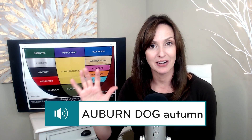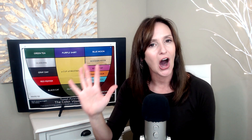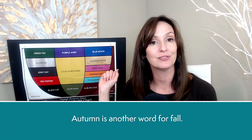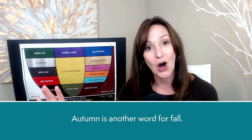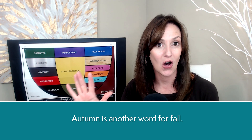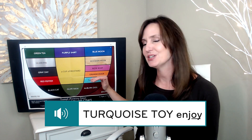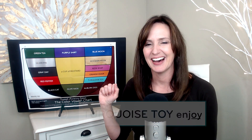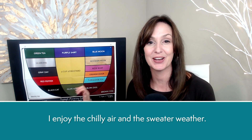Autumn, autumn. Auburn dog autumn. Autumn is another word for fall. Fall, fall. Auburn dog fall. Enjoy, enjoy. Turquoise toy enjoy. I enjoy the chilly air and the sweater weather.